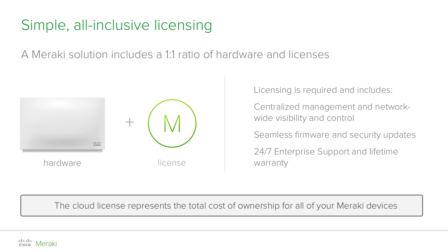What licensing really represents is therefore the total cost of ownership of your Meraki devices, meaning that all the related costs of running, maintaining, and updating your network are covered.